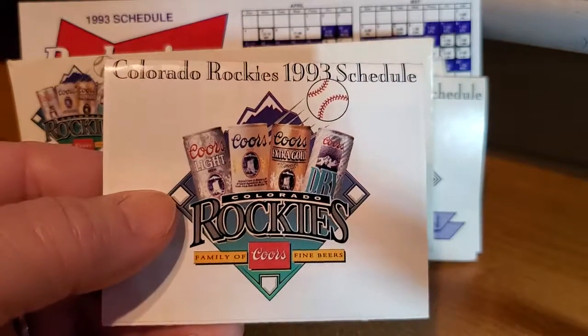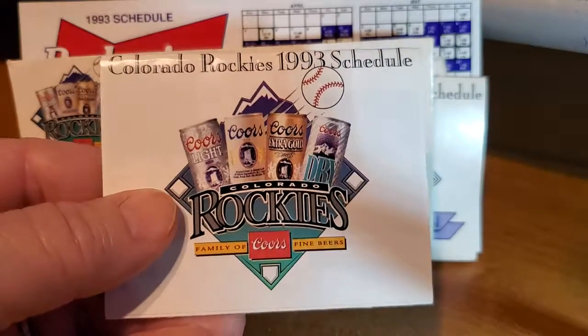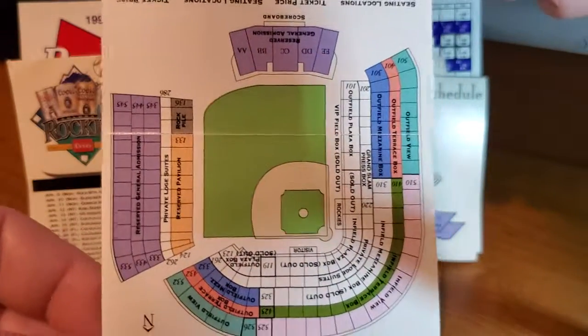They did play for two seasons, '93 and '94, in Mile High Stadium. And these are schedules from those times. They have a diagram of Mile High Stadium in there.